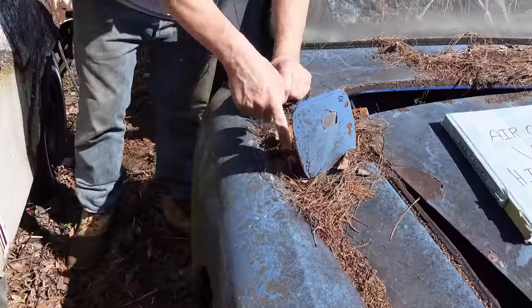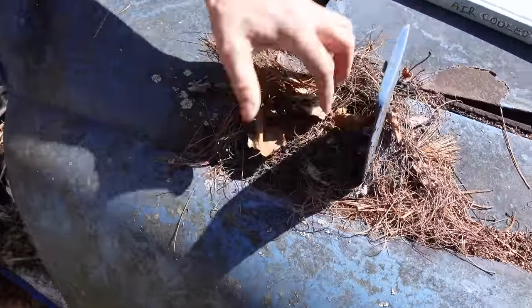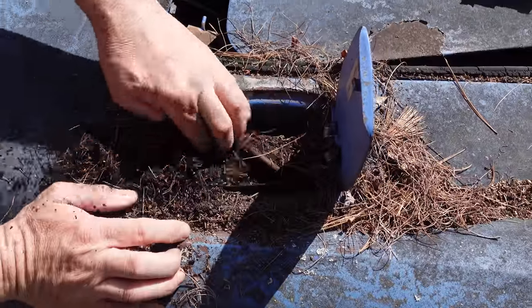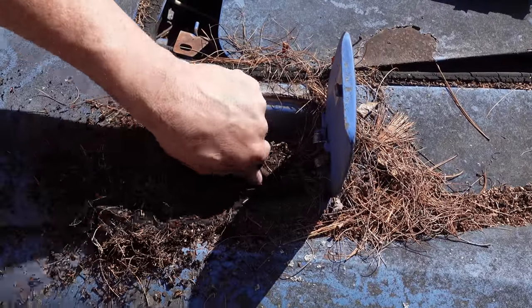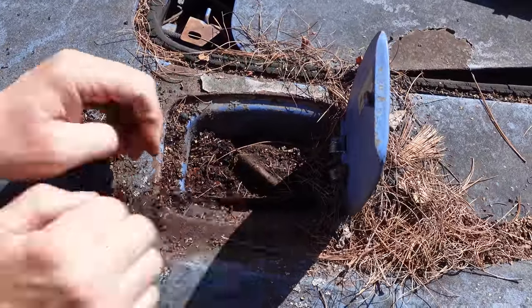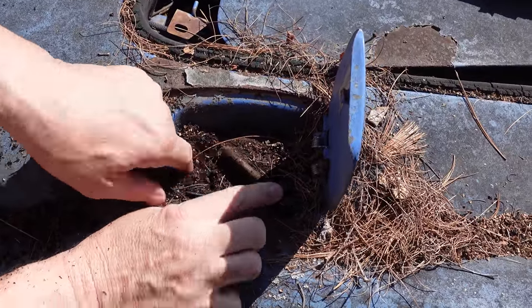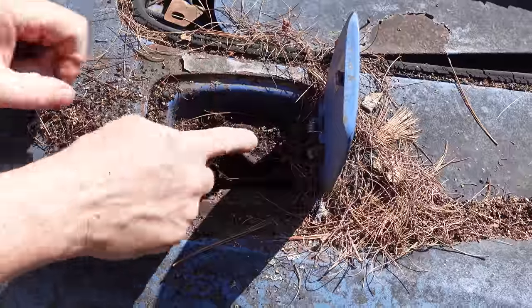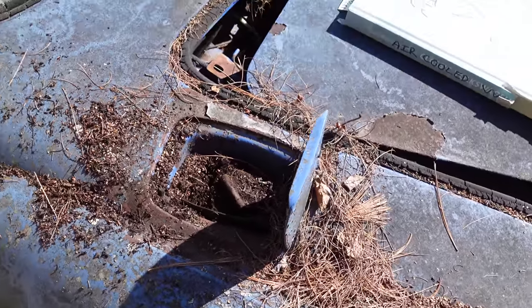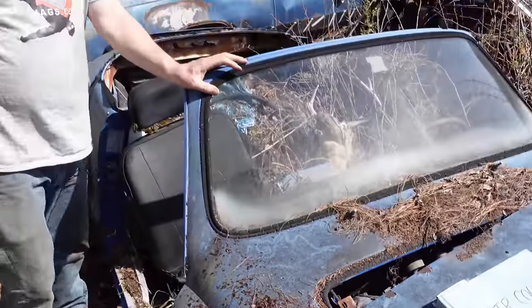1968 also brought the front fender external-mounted gas filler. Let's take a peek — this little hole right here opens up. Inside, here's the cap and the gas filler. There's a little rubber flap that used to fold down and cover the fender — a nice little touch. Before 1968, you had to open the hood on these things to access the gas tank to fill it, just like on a Beetle.